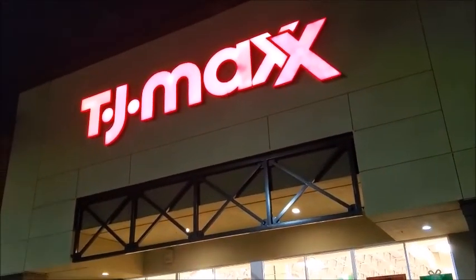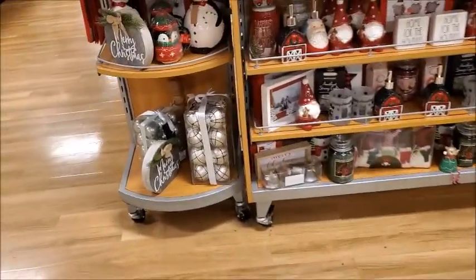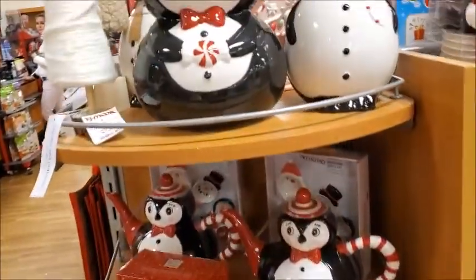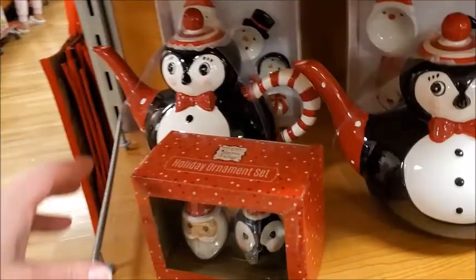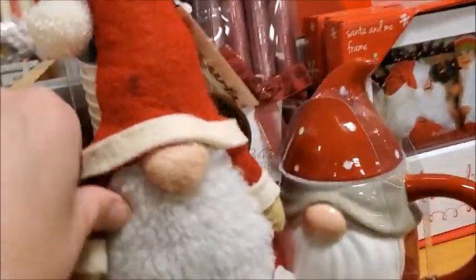I'm going to go to TJ Maxx and see what kind of Christmas items they have. Maybe they have some animatronics. Looks like there's a Christmas display here. Holiday ornament set, $9.99. And of course there's always gnomes.